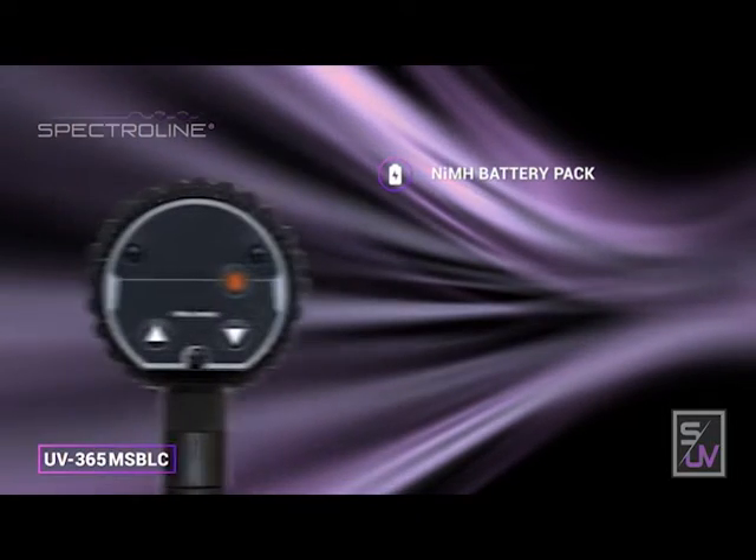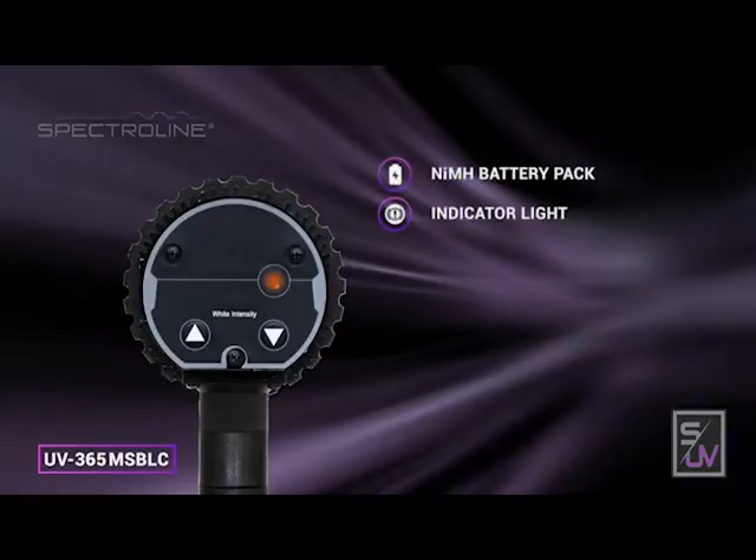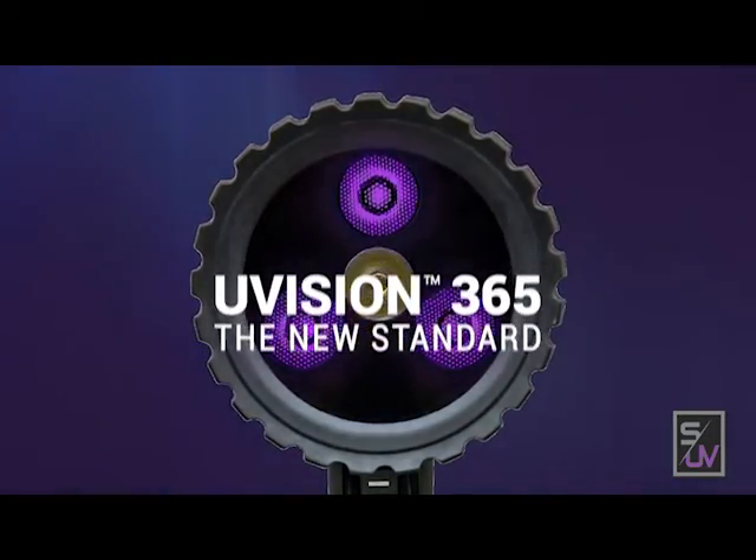A rechargeable nickel metal hydride battery pack ensures maximum portability. The helpful battery indicator light lets you know when to charge the battery, so you'll always have power when you need it. The uVision 365 is the new standard in fluorescent inspection.